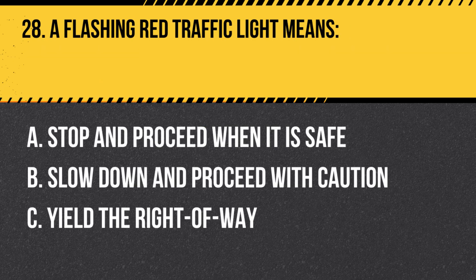Question 28. A flashing red traffic light means: A. Stop and proceed when it is safe. B. Slow down and proceed with caution. C. Yield the right-of-way. Answer: A. Stop and proceed when it is safe. A flashing red traffic light means you must come to a complete stop and proceed when it is safe to do so.